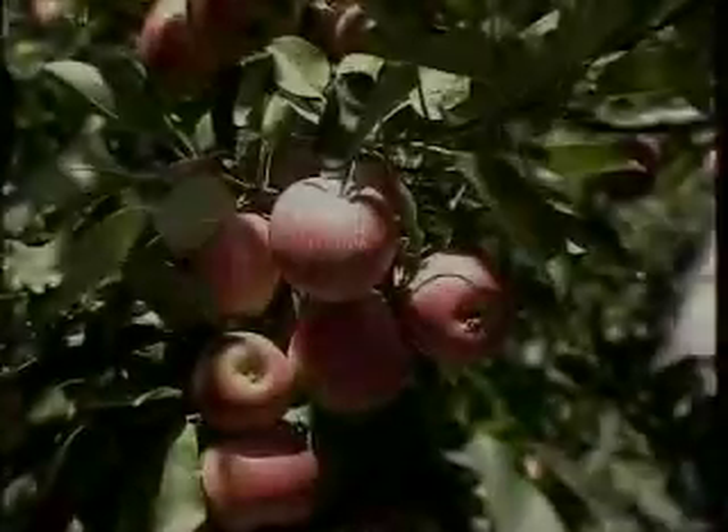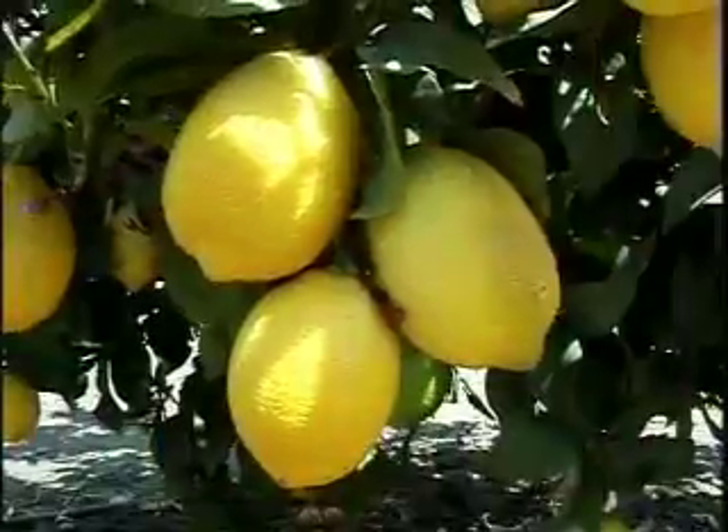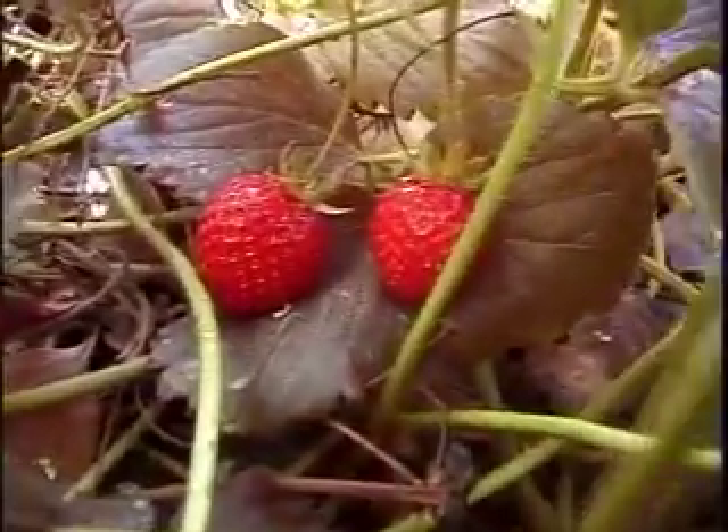Farmers grow many different kinds of fruit. Apples, oranges, cherries, lemons, kiwis, peaches, and strawberries are just some of the fruits people love to eat.